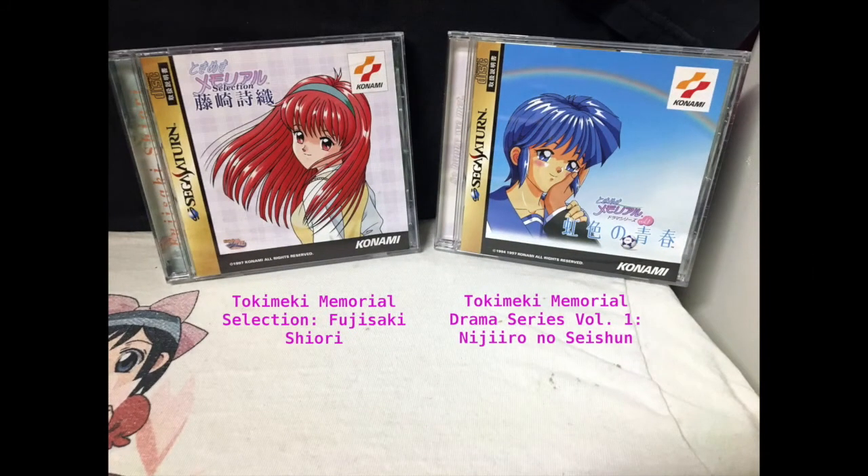Here we have Tokimeki Memorial Selection Fujisaki Shiroi and Tokimeki Memorial Drama Series Vol. 1 Nijiro no Saishin. Basically these are dating sims and I'm trying to get the whole series. I have not played any of them just yet so I couldn't really say how good or bad they are, but I'd like to collect this series just because I like the artwork on the outside.